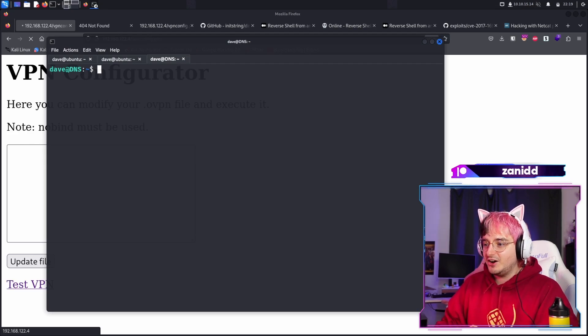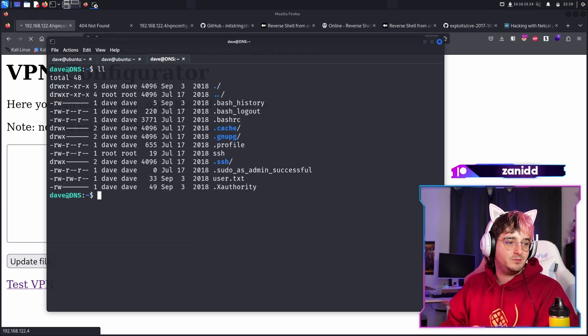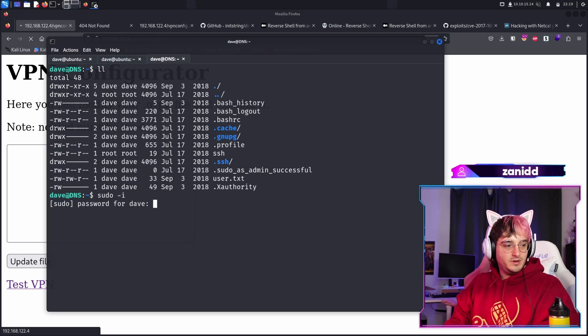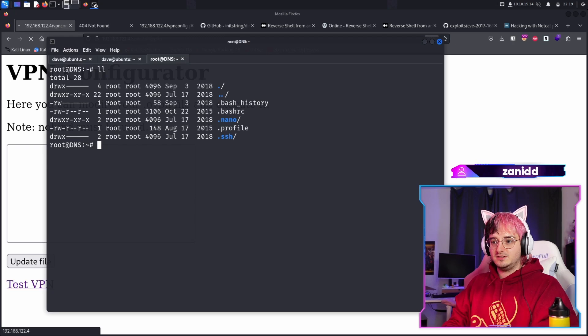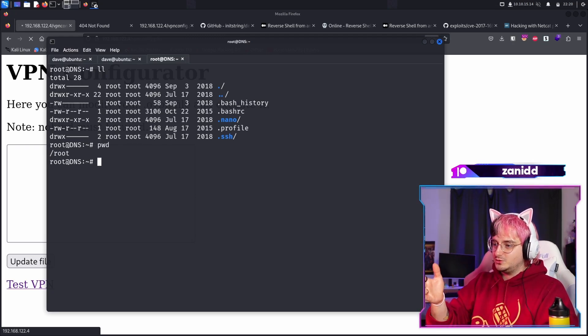We are on the server and now is the time to find out what the heck is happening. We have the user, but we have sudo, and the password we have as well. And now we have a root session via DNS, but the root flag is not here. So we're still missing the root flag.